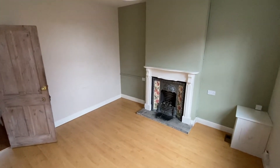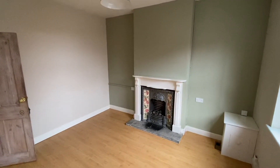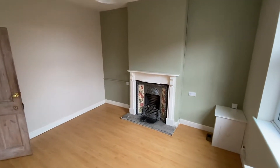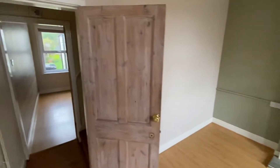Nicely decorated, really good-sized living room. We have low-maintenance timber effect flooring, a window overlooking that front yard, and there's also a fantastic feature fireplace as well.